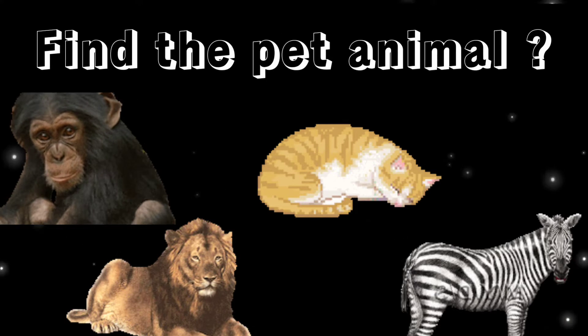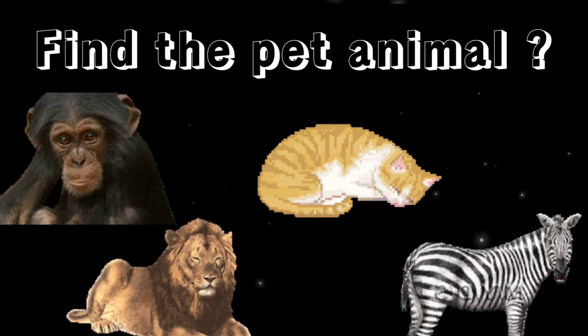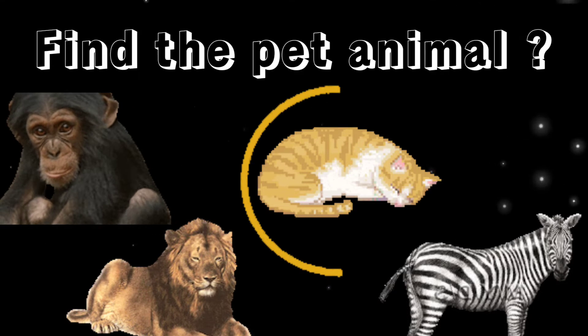Find the pet animal. You are right, it's a cat.